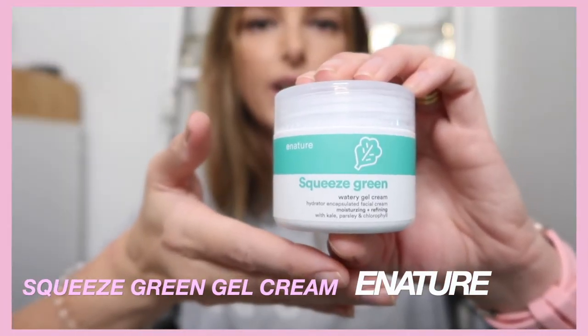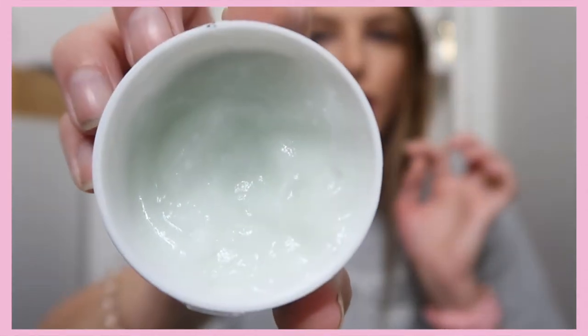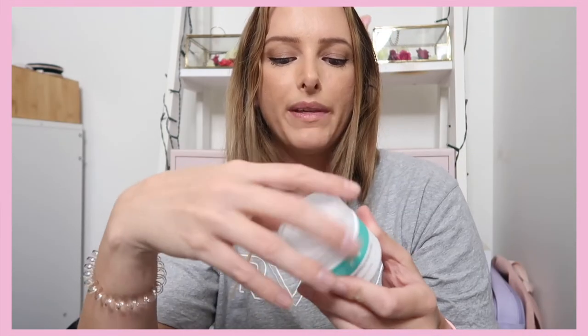The fourth product is also a moisturizer I haven't stopped using. I've been putting this on more at night than during the day. It's the eNature Squeeze Green Gel Cream — a watery gel cream moisturizer with kale, parsley, and chlorophyll. I love the smell of it. It looks creamy on the inside but is a refined gel with little encapsulated beads in it. It's not an exfoliating cream at all — those little gel beads just feel really nice going on.